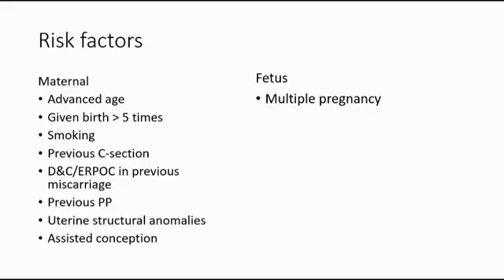The risk factors of placenta previa are divided into two groups: maternal and fetal. The maternal risk factors are advanced maternal age, having given birth more than five times, smoking, previous caesarean section, dilatation and curettage or ERPC in previous miscarriage, previous history of placenta previa, and uterine structural anomalies, for example fibroids or uterus bicornuate.